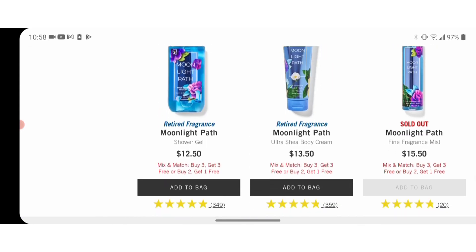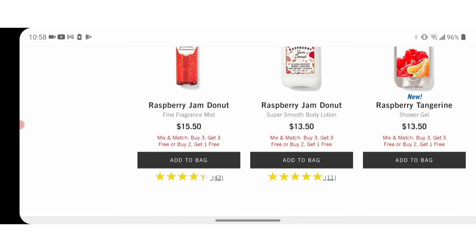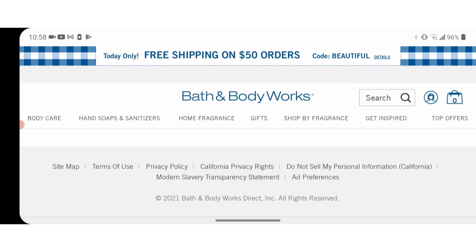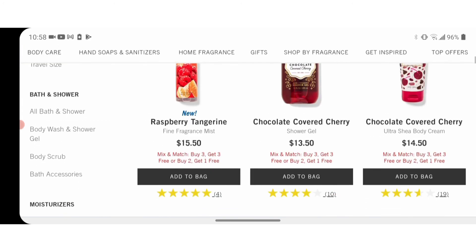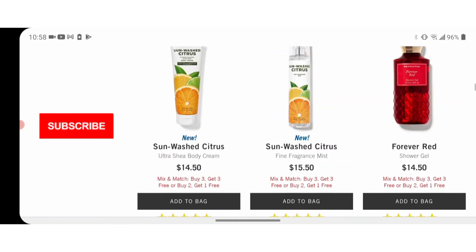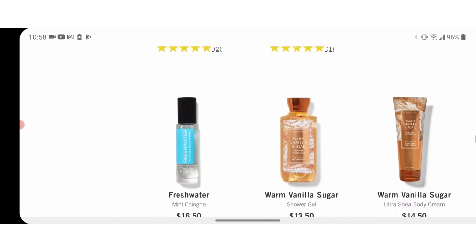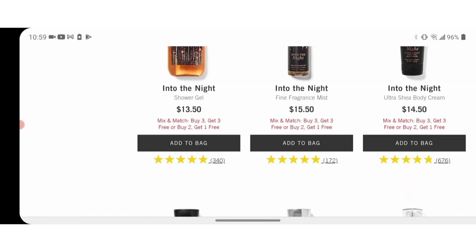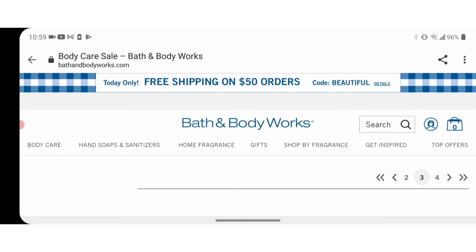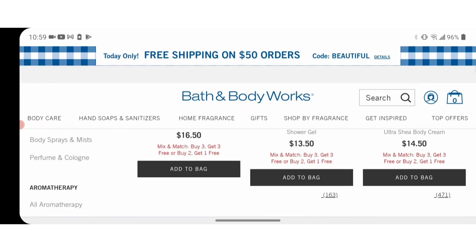I don't know how long this is going to last — it doesn't last long, and usually when they have these deals people jump on them real quick. But they've got a bunch of new scents out: Raspberry Tangerine, Sunwashed Citrus, Hibiscus Paradise. They have a bunch in the coconut line too — coconut, coconut pineapple, coconut lime — so the coconut line has at least three different scents. I just wanted to get that to you all. I picked up Hibiscus Paradise last time and it kind of reminded me of a heavier scent like Into the Night. So if you're somebody that likes heavy, strong scents, that may be something you want to try out.